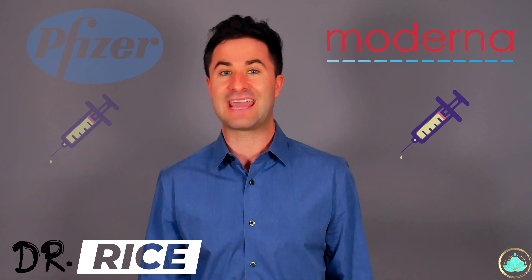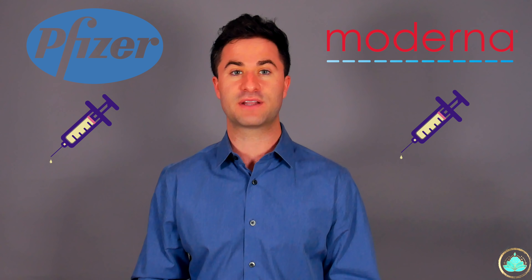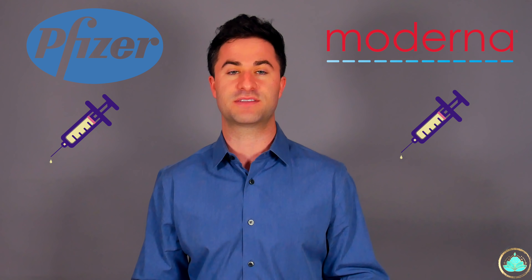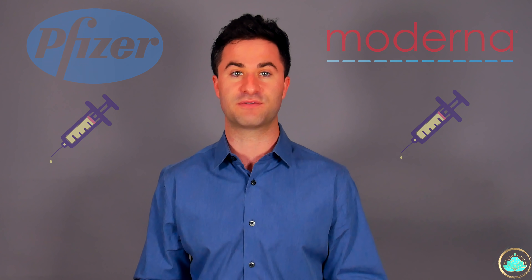Hello friends, it's Dr. Rice back with another COVID video. Today we're going to be talking all about the differences between the Moderna and the Pfizer vaccines. These vaccines are very similar, so I'm going to spend a little bit of time discussing the similarities and spend most of our time talking about their differences.